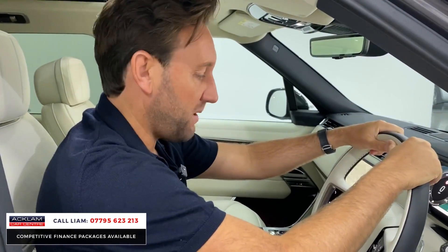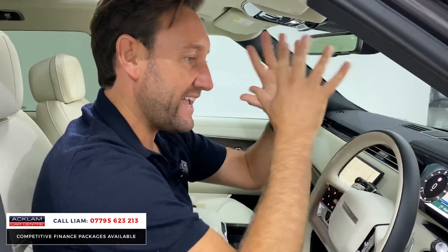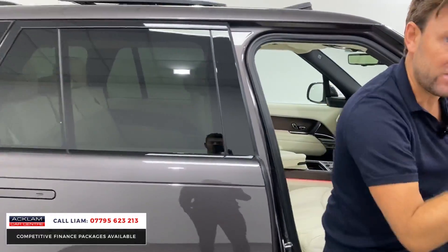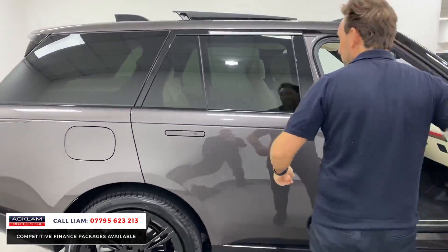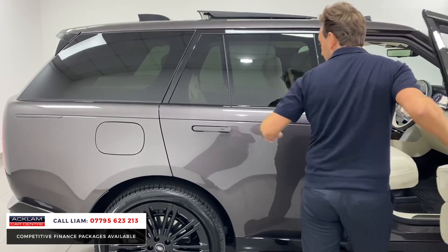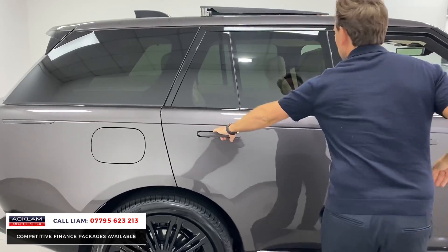The car's done 460 miles. You can call me or reserve it online — it is priced on the money to sell. Remember this is a 72 reg, this is the new reg, this is what people want. Soft closed doors.